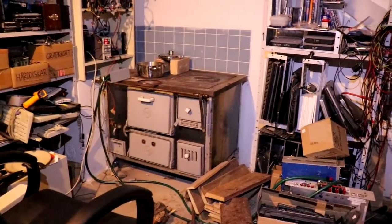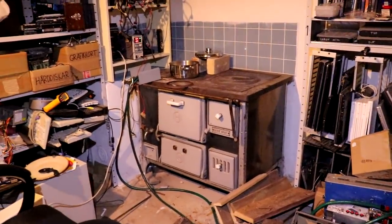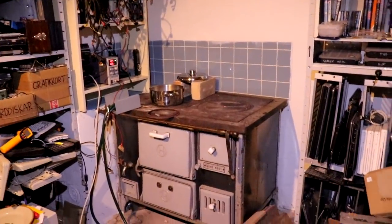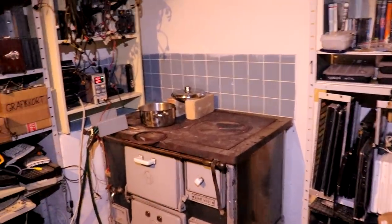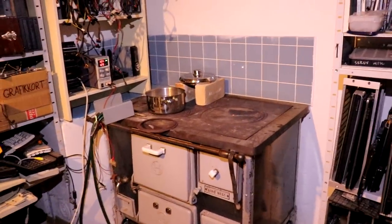Power outage blog, day two. We've been without power for about 36 to 40 hours now. I'm figuring out my solar battery bank is either rather crap or my fridge is incredibly inefficient, because I'm almost out of power.